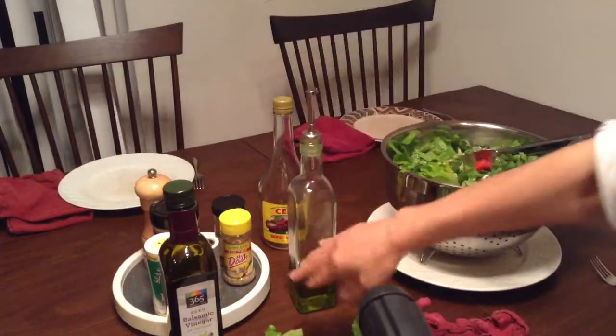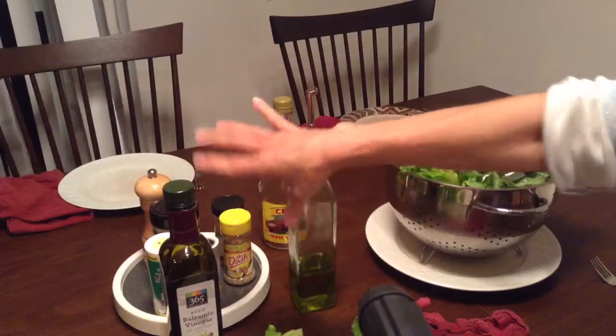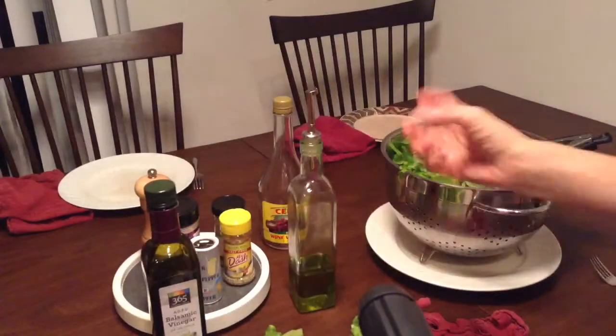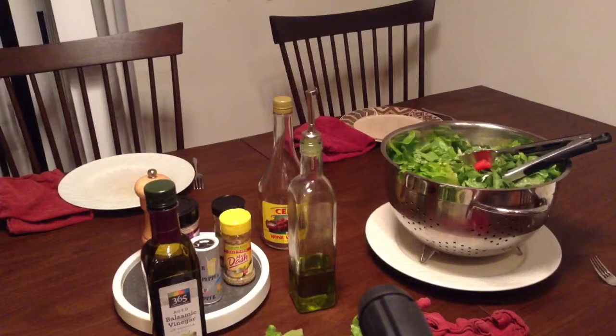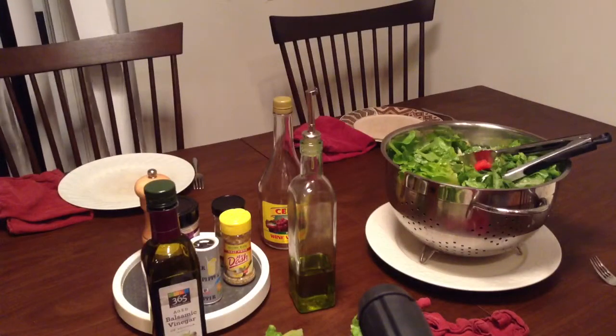red wine vinegar and olive oil and different seasonings — not salt, but other seasonings. And really make sure you put the vinegar on first before the olive oil, so it doesn't run off if you put the olive oil on first.